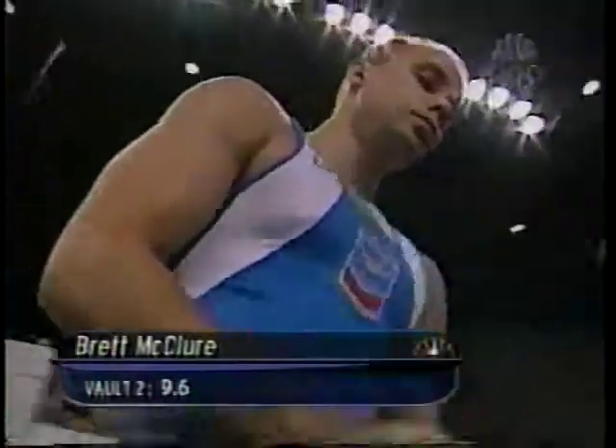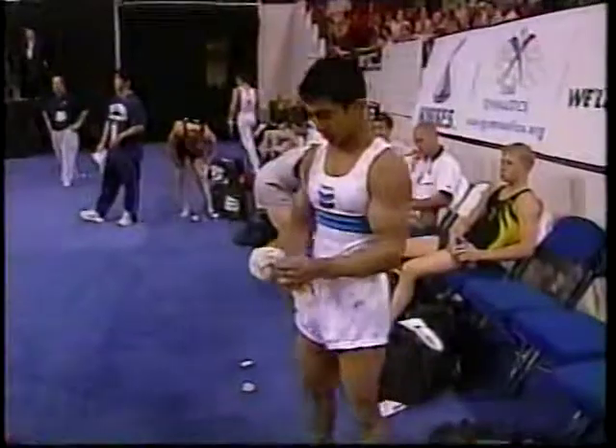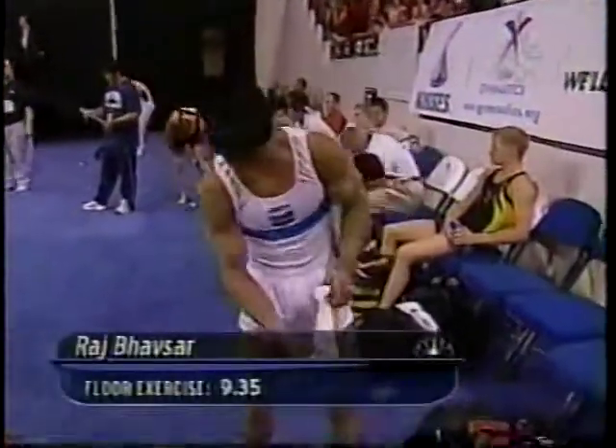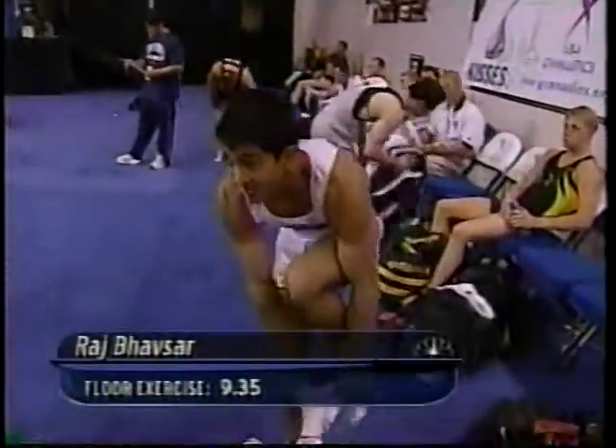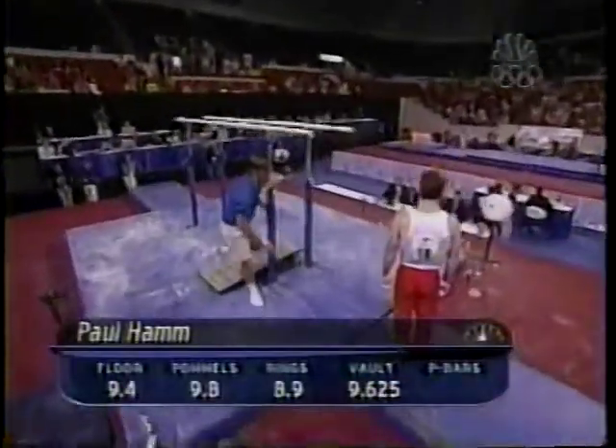The score for Brett McClure will obviously be that second vault of 9.6. And Bahavsar turns in a 9.35 on the floor, and you can hear him say, "One more." Two left for the leader, Paul Hom.